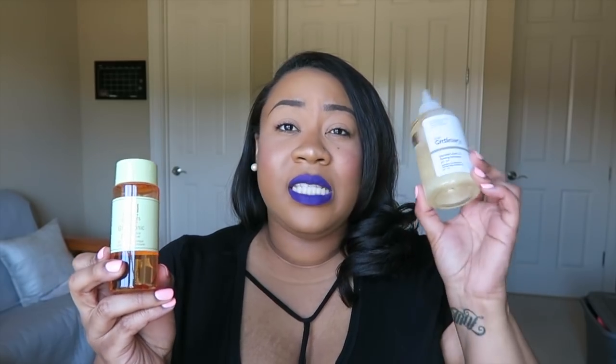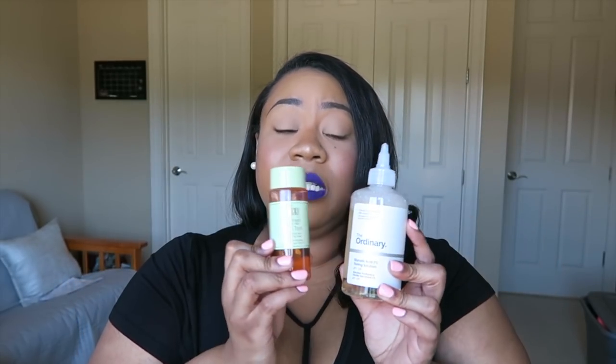I actually have the Pixi Glow Tonic which is 5% glycolic acid, and although this one is only 7% and that one is 5%, these products work very differently, and I am obsessed with this product.